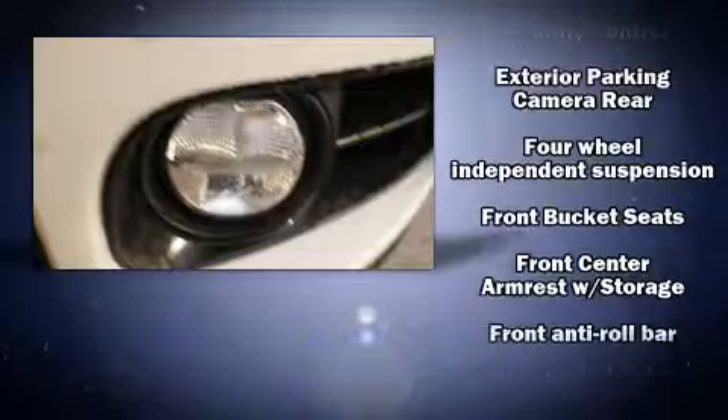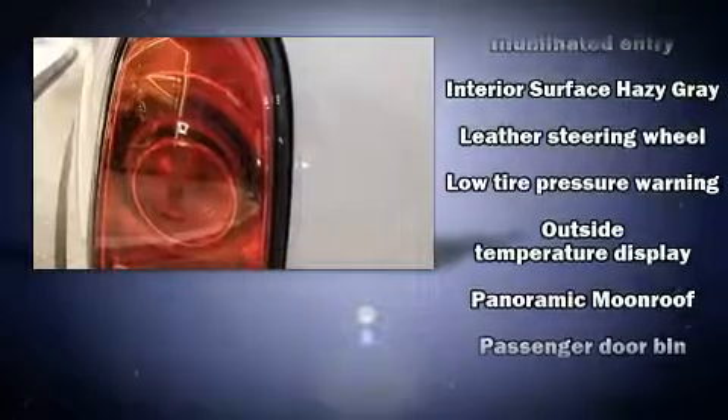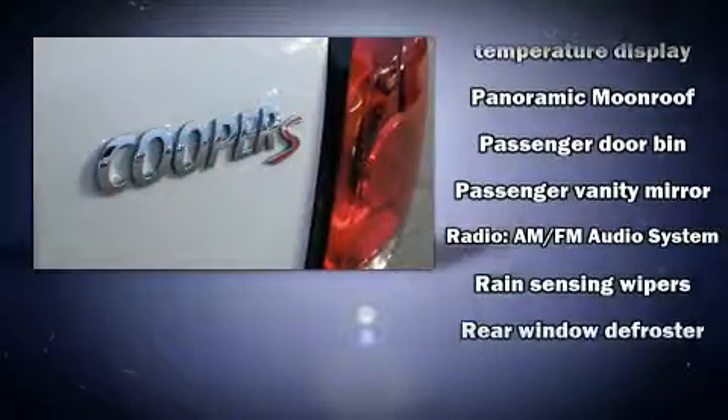Safety equipment has been integrated throughout, including head curtain airbags, traction control, brake assist, ignition disabling, and four-wheel disc brakes with ABS.